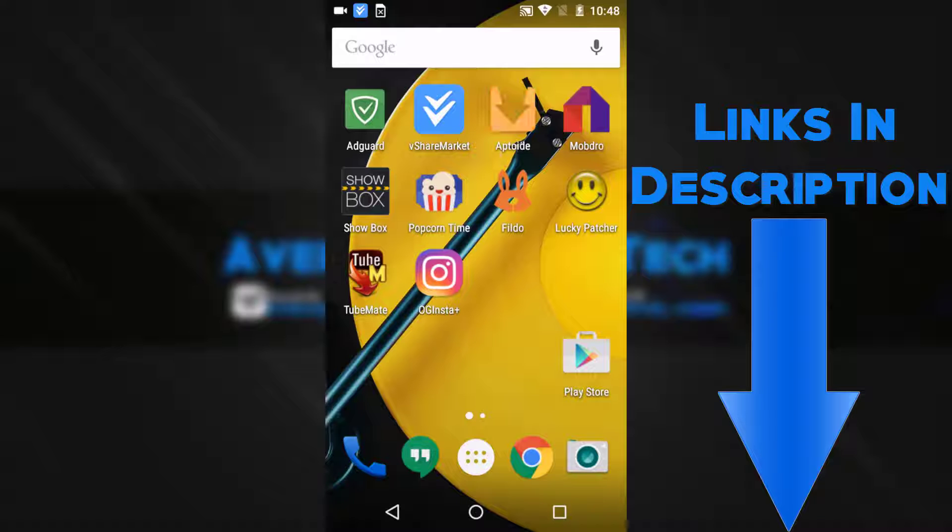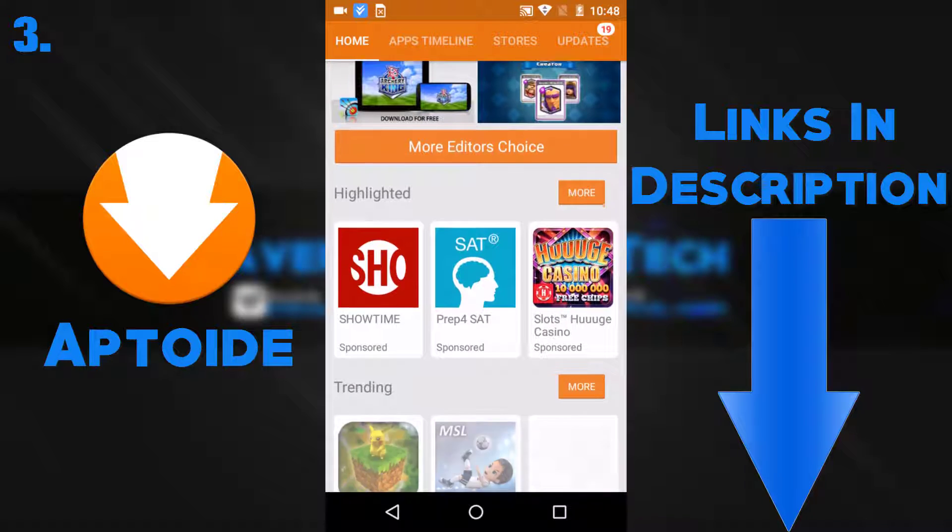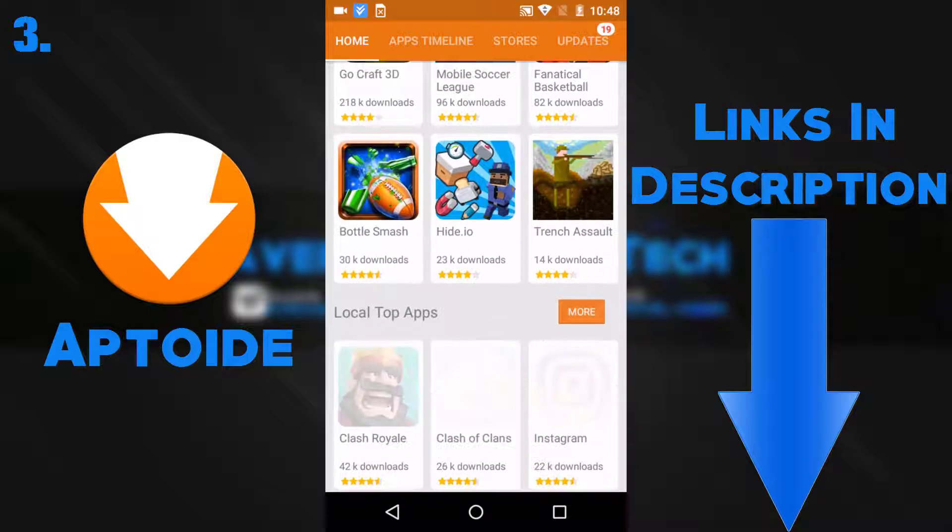This next app is about the same as vShare and it's Aptoid. It has a very clean and minimalistic design that I personally like over vShare.